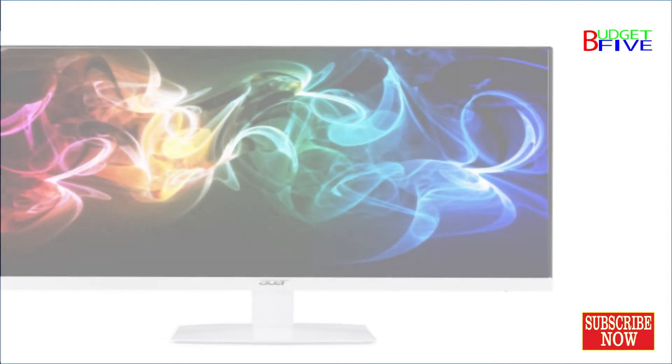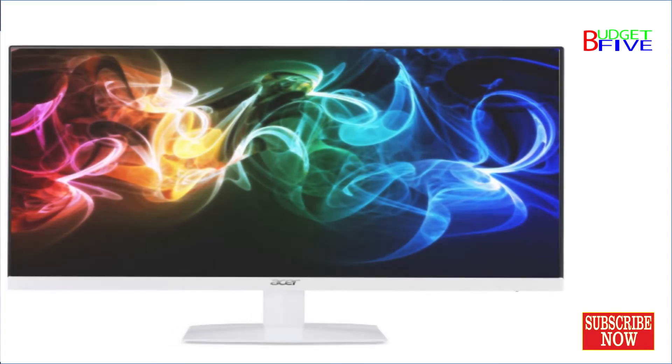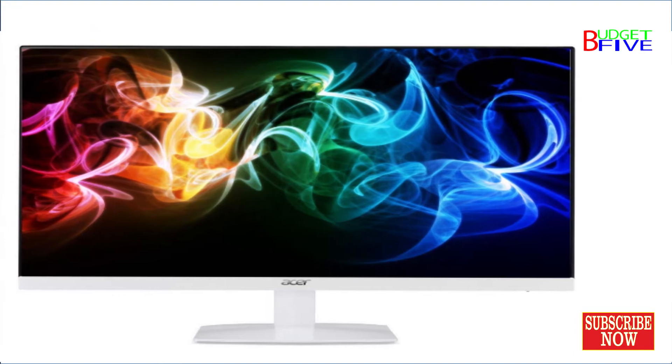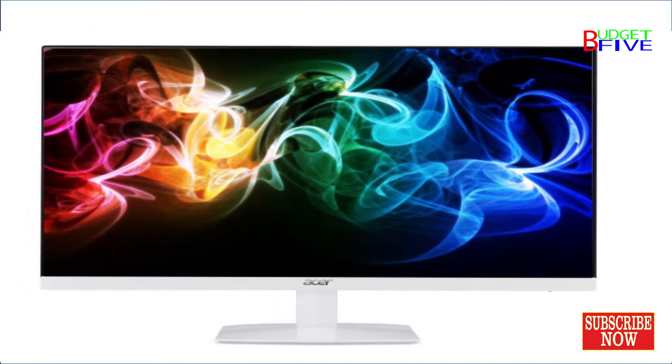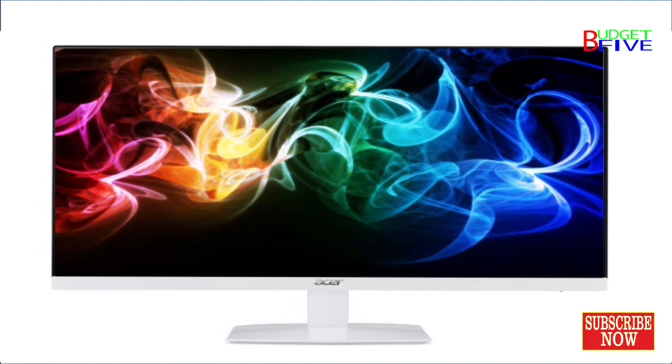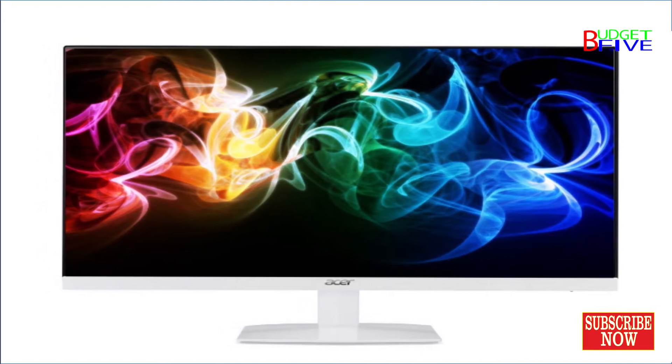Exceptional Full HD IPS 21.5-inch Ultra-Thin Display. Enjoy immaculate image quality with 1920x1080 resolution and 178-degree wide viewing angles.